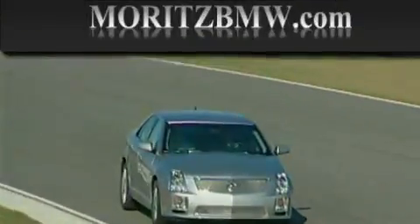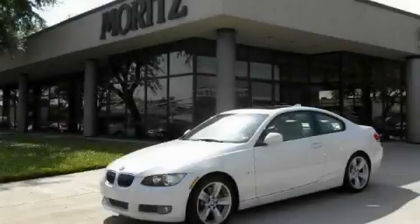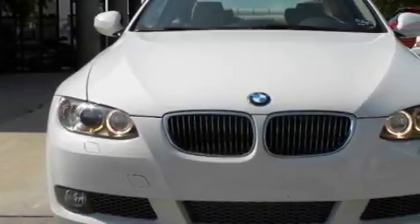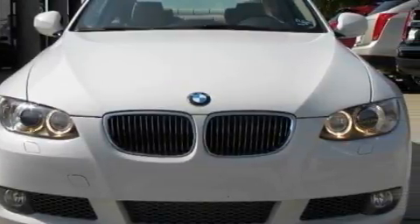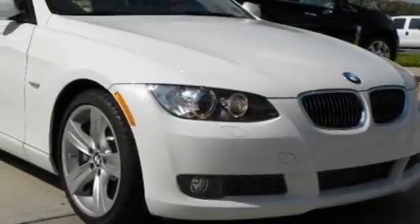Another fine vehicle offered by Moritz Cadillac BMW Mini. This is a brand new 2010 BMW 3 Series with great fit and finish. The refined 6-cylinder engine, connected to a 6-speed automatic transmission, is both responsive and well-controlled.